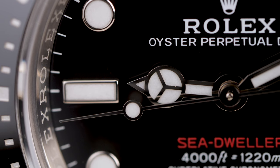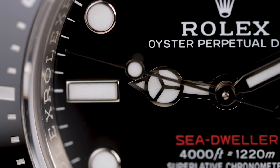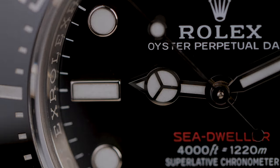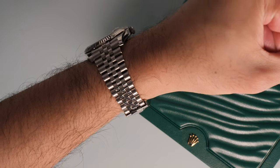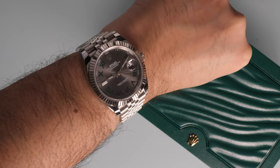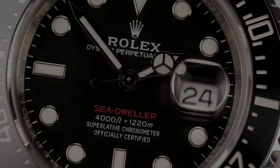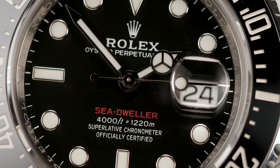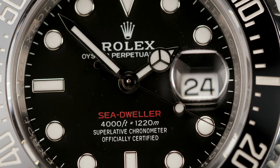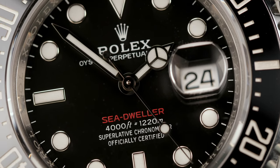The Sea-Dweller 43 saw the introduction of the COSC-certified calibre 3235 movement. Previously the calibre 3235 was exclusively used in the Day-Date and the Datejust, making this another first for the Sea-Dweller as the leading professional model to receive this movement. As well as higher precision and improved magnetic resistance, the calibre 3235 has an increased power reserve of 70 hours, compared to only 49 hours for its predecessor.